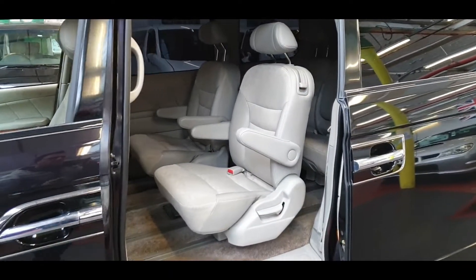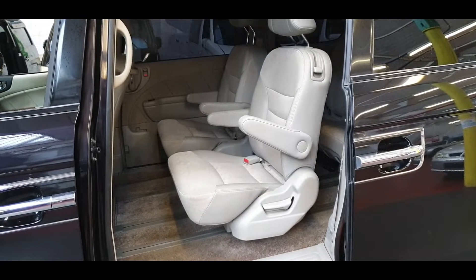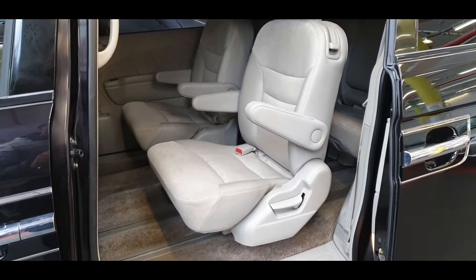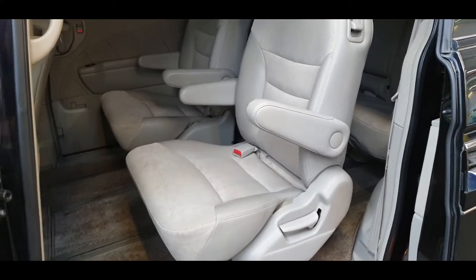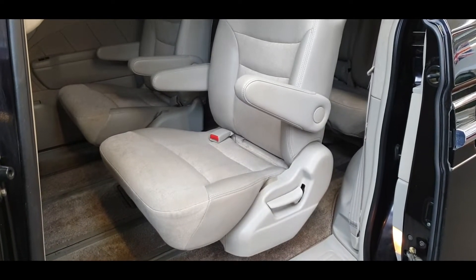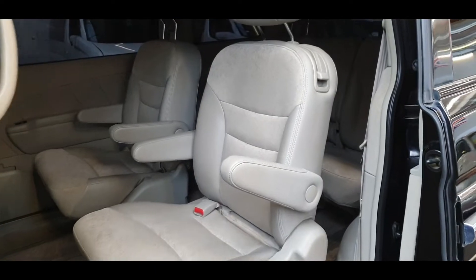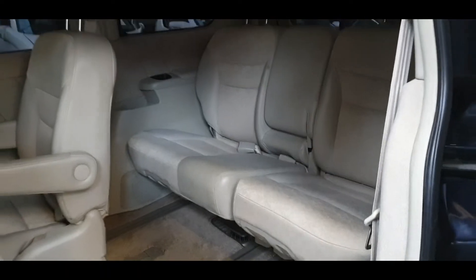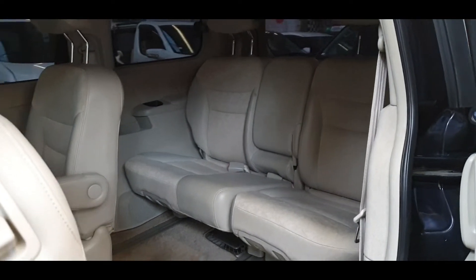There are captain seats in the middle, so you have armrests on both sides. They have isofix on both of these seats, so you can easily fit two child seats in there. There is lots of room to get in and out — just flick this up and you have three seats in the back, making it a 7-seater in total.